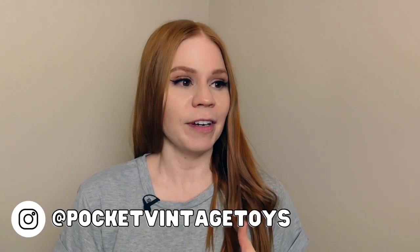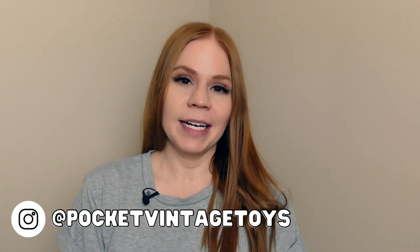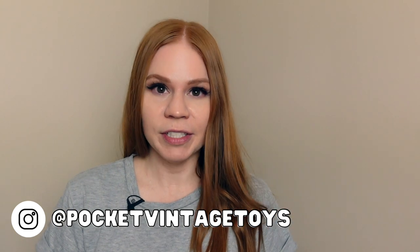If you are on social media, come follow along. You can find me on Facebook, Instagram, and TikTok — just look up Pocket Vintage Toys. It's the best place to connect with me outside of YouTube. I appreciate you all being here so much. Thank you so much for watching, and I will see you in the next video.